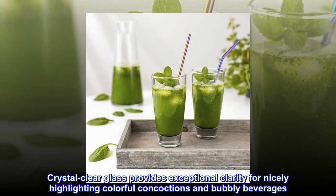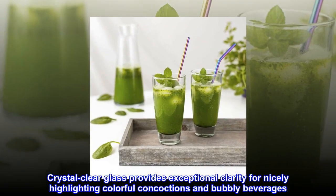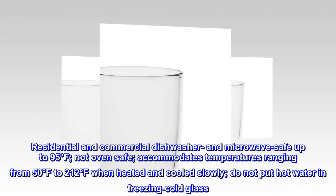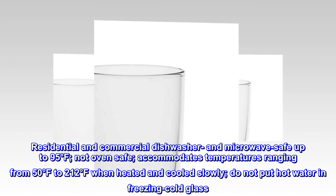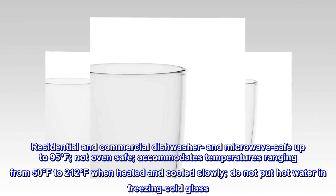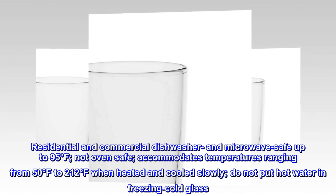Crystal-clear glass provides exceptional clarity for nicely highlighting colorful concoctions and bubbly beverages. Residential and commercial dishwasher and microwave-safe up to 95 degrees Fahrenheit. Not oven-safe. Accommodates temperatures ranging from 50 to 212 degrees Fahrenheit when heated and cooled slowly. Do not put hot water in freezing cold glass.